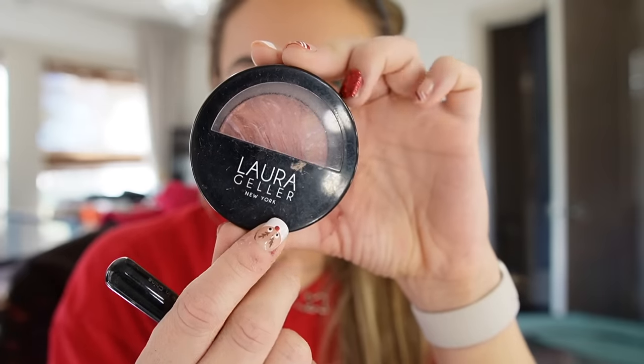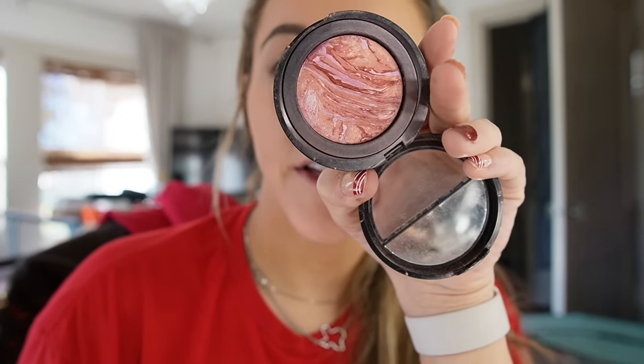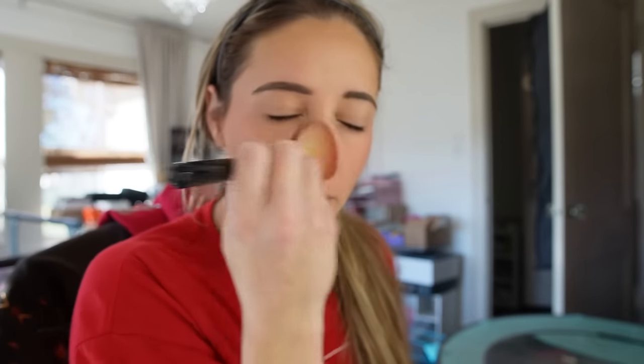For blush I'm using this Laura Geller blush that I probably need to trash — I swear I've been using it for three years and it's still full. It does look pretty though; it's got a little bit of a highlighter in it and I just blend that into my cheekbones and across my nose.